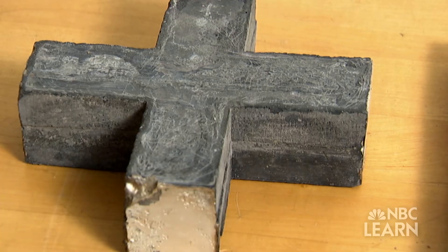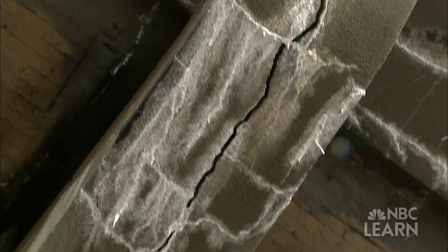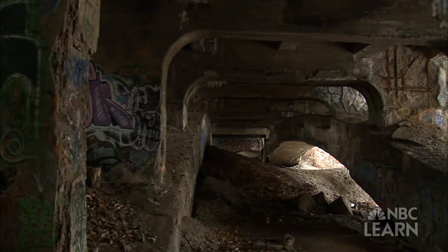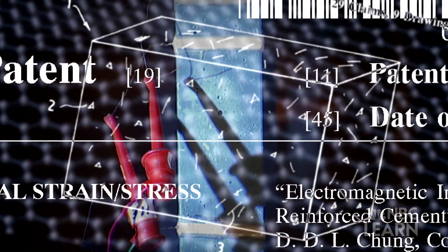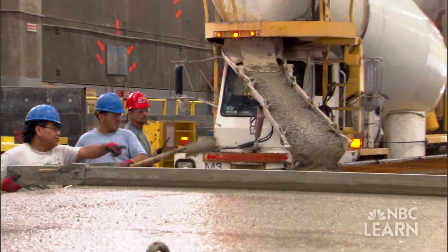While smart concrete has not yet made it to market, engineers like Rick Patrica say such innovations would be welcome. "Those things that we can use to detect things that we can't see are really innovative." More than just a breakthrough, the discovery of smart concrete is an example of how modern technology, combined with an innovative approach, can enhance a material that has been used for centuries.